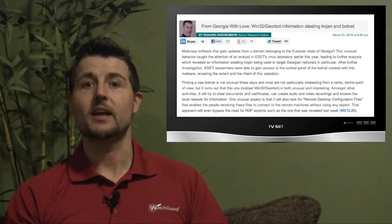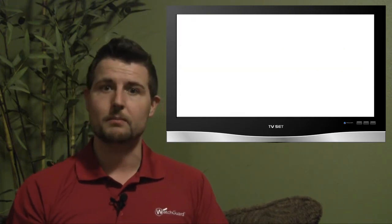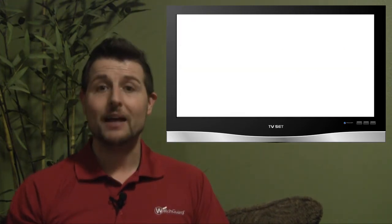Finally, this botnet was able to take video and audio on demand. The researchers found this out by connecting to the actual command and control center themselves. So another interesting botnet from around the world.